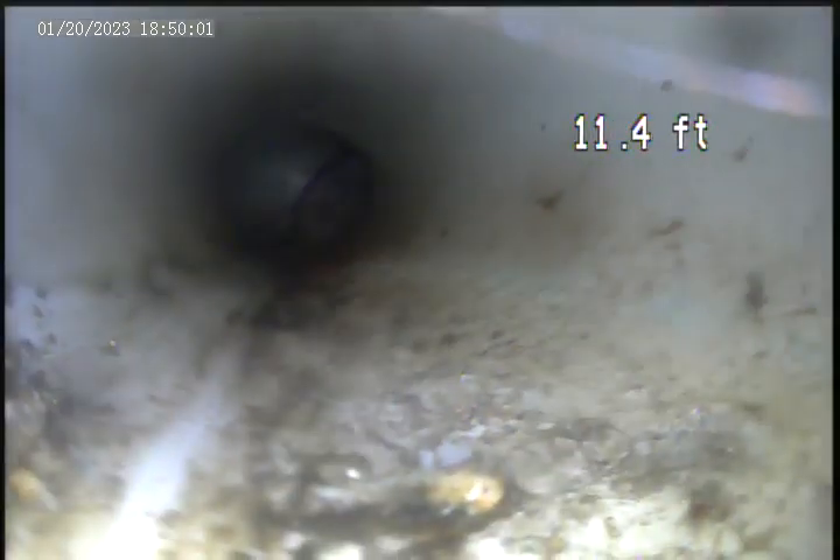That goes inside. It's inside. Let's see if I can get the ventilation down there.